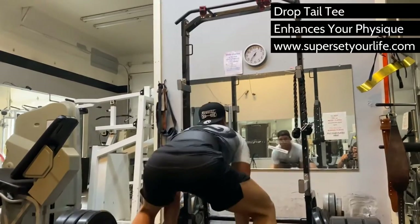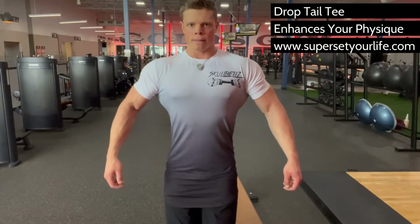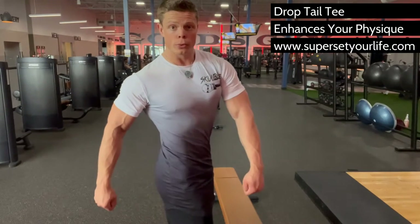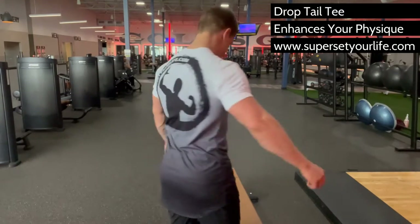Everyone knows that black makes you look leaner, white makes you look bigger. That's why we got quotes from dozens of clothing suppliers to find someone who could make this pattern, and it was worth the effort. The material is stretchy, breathable spandex which gives you support for your hardest workouts.